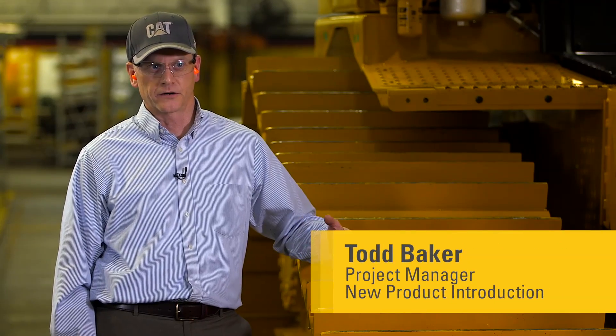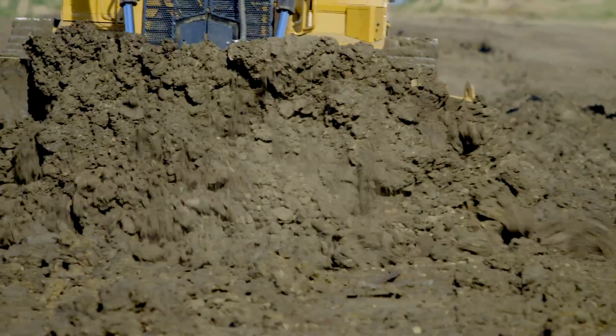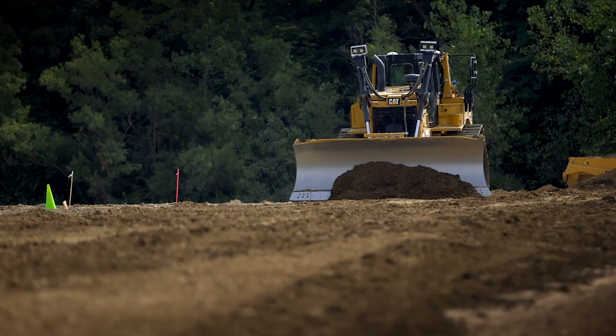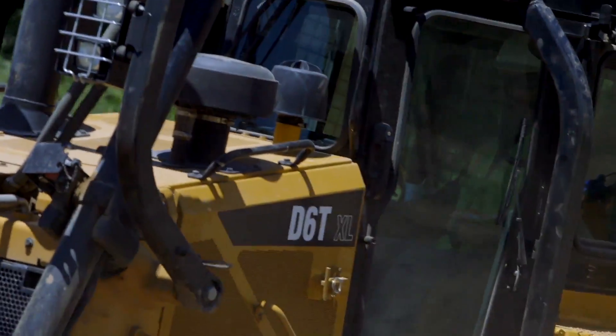First and foremost, the thing that customers are going to recognize is the lower fuel consumption. Day in and day out, we've heard reports back from the field where we've had these tractors running up to 20 percent fuel consumption reduction, even 30 percent in lighter load applications. That's money back in the customer's pocket — doing the same amount of work a lot easier and saving fuel.